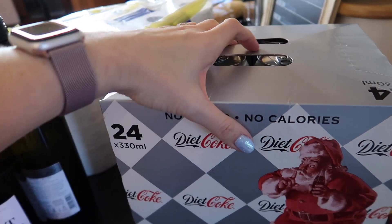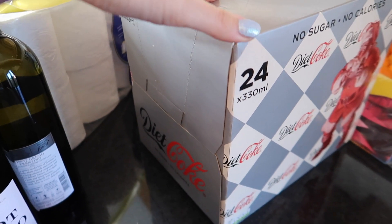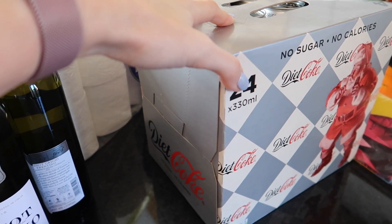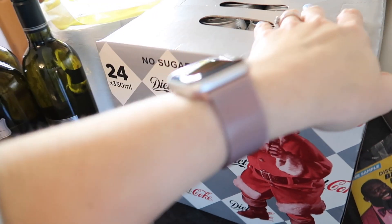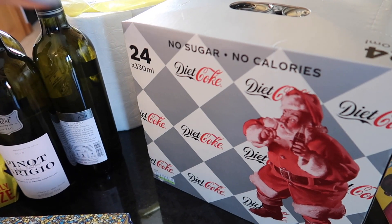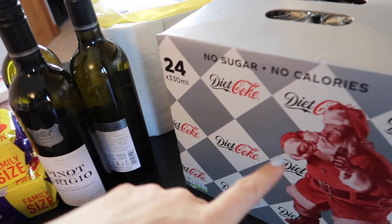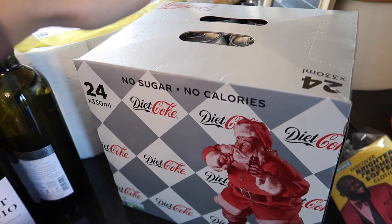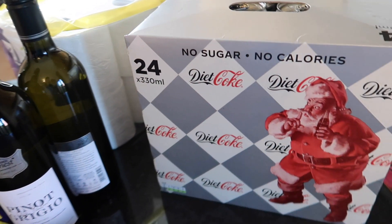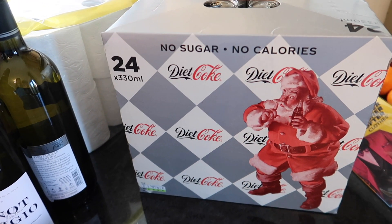Finally, Diet Coke. My husband thinks it's toxic and will make me ill, but I'm an adult and if I want to drink Diet Coke, I can. People say won't the children want to drink it if you drink it — well, I drink wine and they don't get that either. I do like Diet Coke — sorry, not sorry. It's my guilty pleasure, so don't judge.